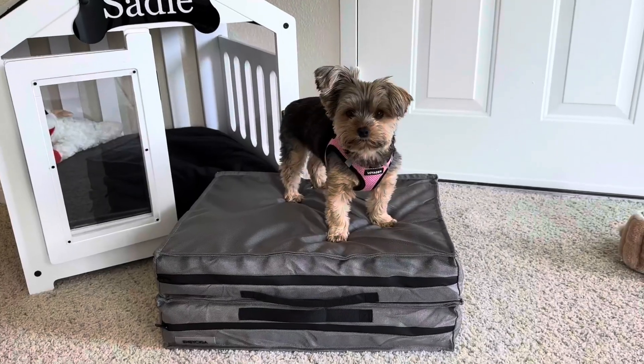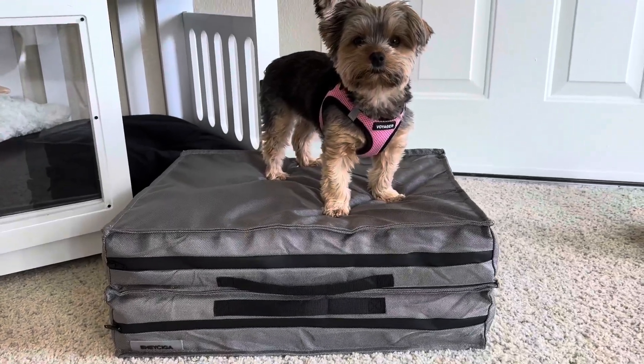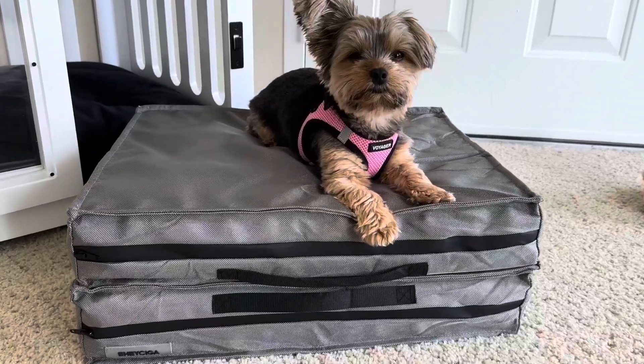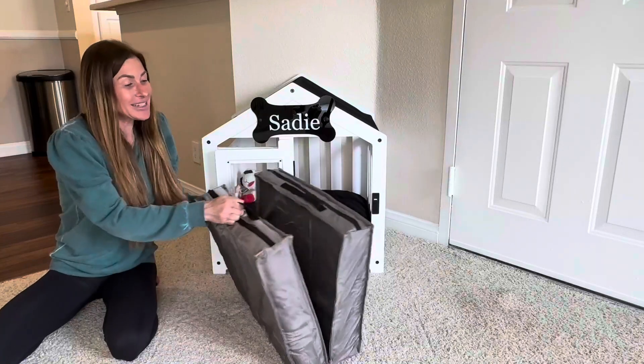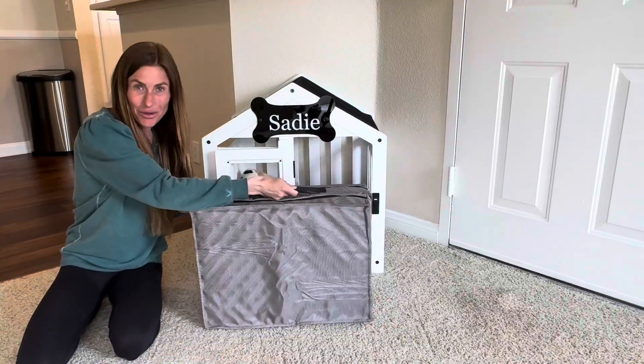The mat can also be folded in half to create a smaller bed area for your pup. This gives your pup a nice place to rest that is a comfortable seven inches off of the ground. Sadie enjoys the bed both ways. It can also easily be folded up so that you can carry it or store it away.